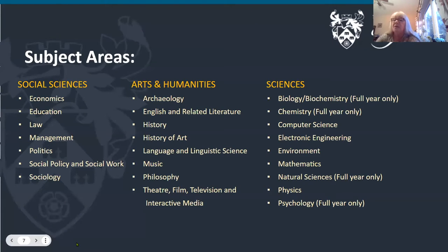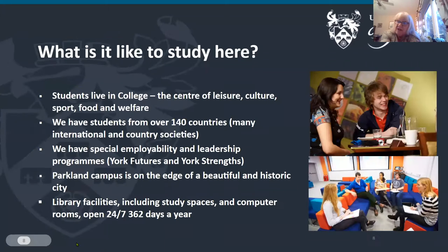So what's it like to study here? Our students live in the colleges — Constantine, Langwith and Goodrick on Campus West — and these colleges are the centres of leisure, culture, sport, food and welfare. They're sort of like little universities within a university, and you quite often find that a student will think of themselves as a Goodrick student before they think of themselves as a University of York student. We have students from over 140 countries, with international students making up around a third of our intake every year — from China, India, the USA, South America, and a lot of European students as well.